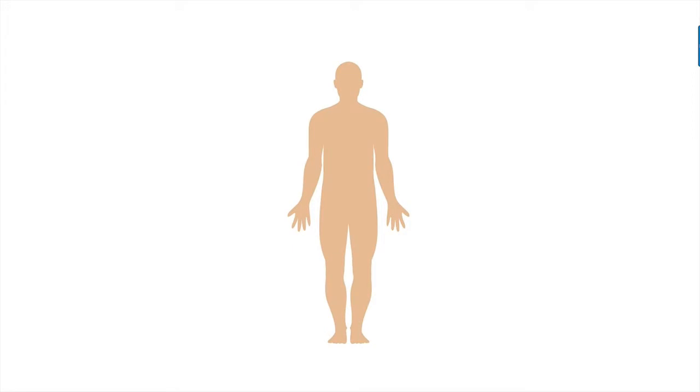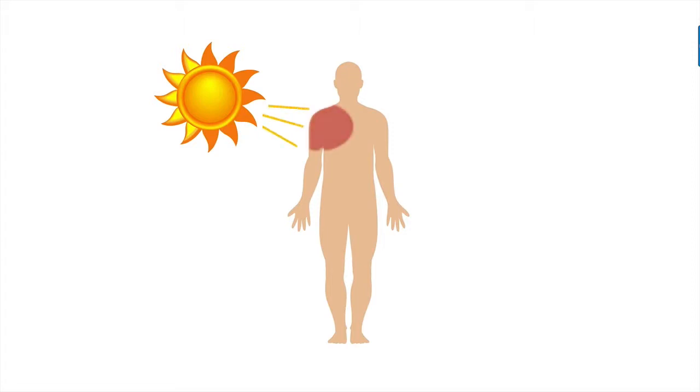Melanin also serves another purpose besides providing color — it helps to protect the skin from ultraviolet radiation. Living cells can die if they are exposed to too much radiation, and radiation from the sun is the major cause of skin cancer in humans.